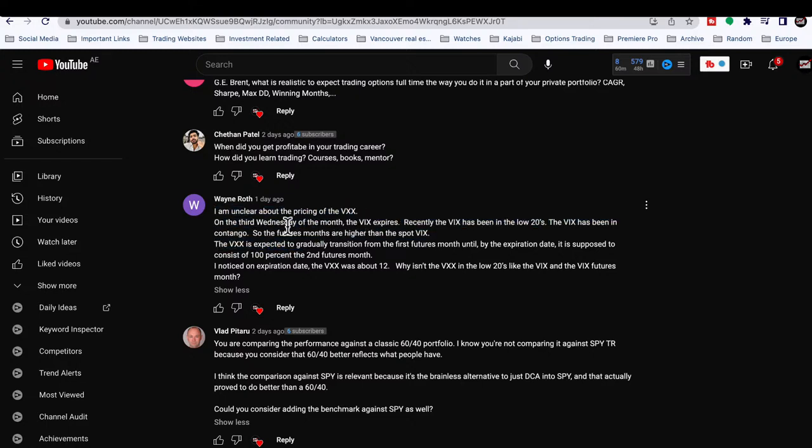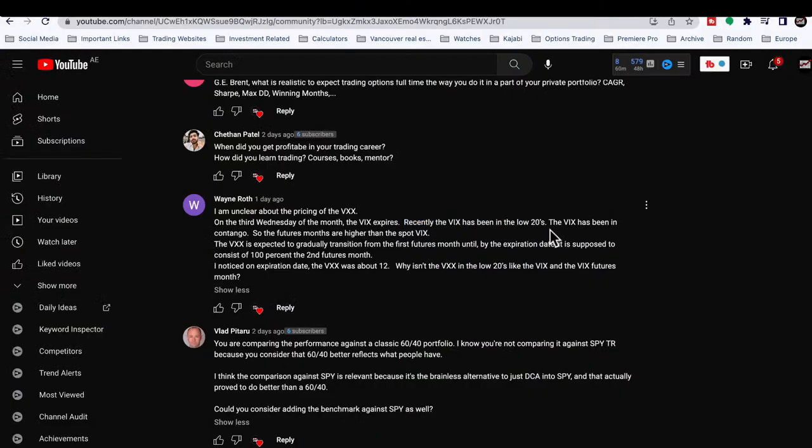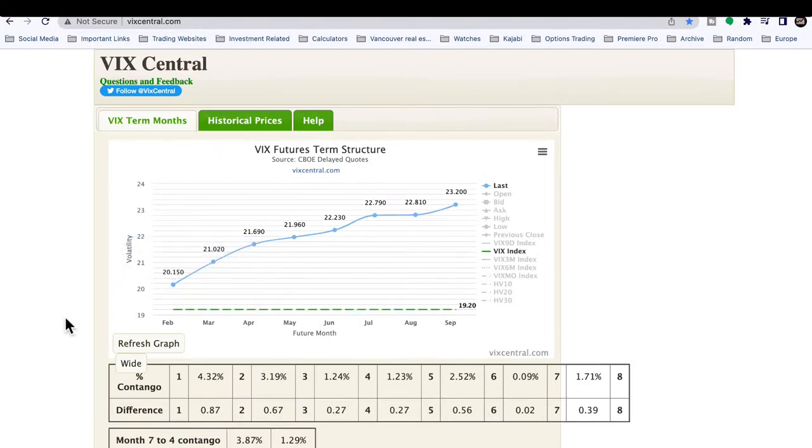Next question: I'm unclear about the pricing of the VXX on the third Wednesday of the month — the VIX expires, correct? Not always the third Wednesday — what it actually is, is it expires exactly 30 days before the following month's S&P 500 options expiration. So if there happen to be holidays that fall on a weird day, it's not always the third Wednesday. But as a general rule, yes — the vast majority of the time that's going to be true. Recently the VIX has been in the low 20s; right now it's 19.22. The VIX has been in contango — the futures months are higher than the spot VIX.